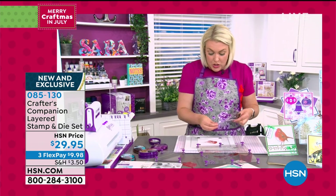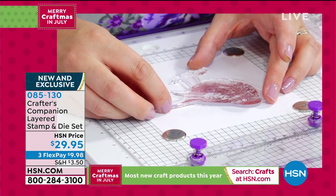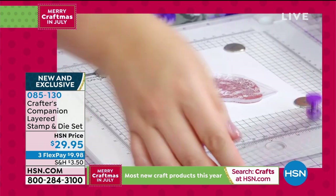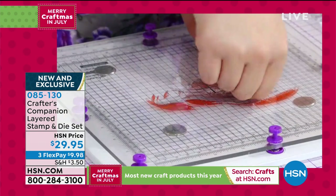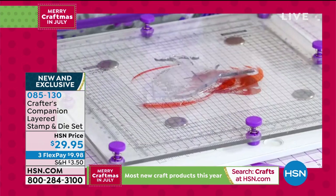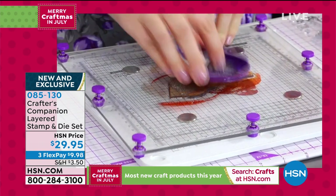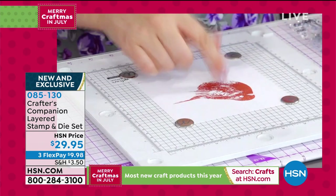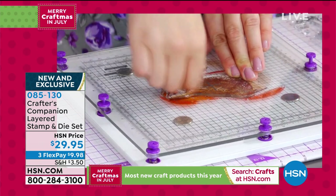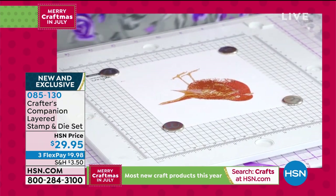Sara comes in with layer number two, laying it over top of where the rest of the bird is — all perfectly layered on the stamping platform. Then she moves to layer three, using a really deep brown to get the detail around the eye and body. This is 'seal brown' from the range. The ink range has a vast array of colors, with each color family having three matching colors.